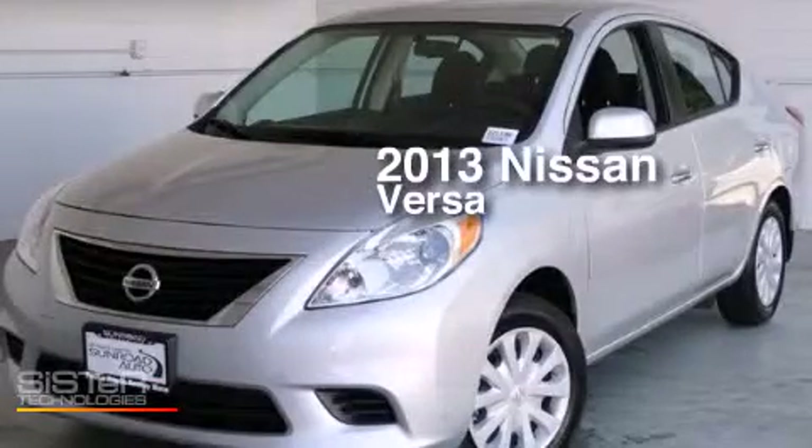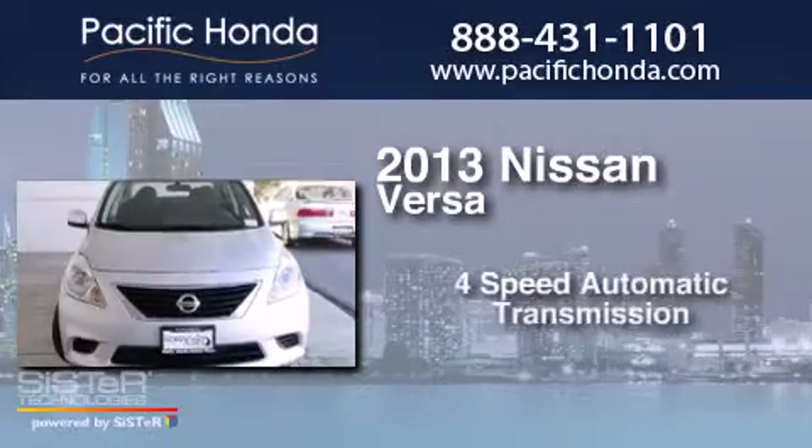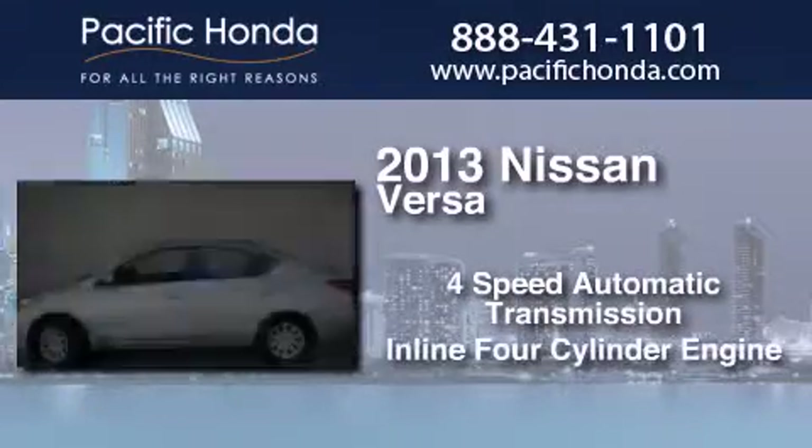This is a 2013 Nissan Versa. This compact has a 4-speed automatic transmission and an inline 4-cylinder engine.